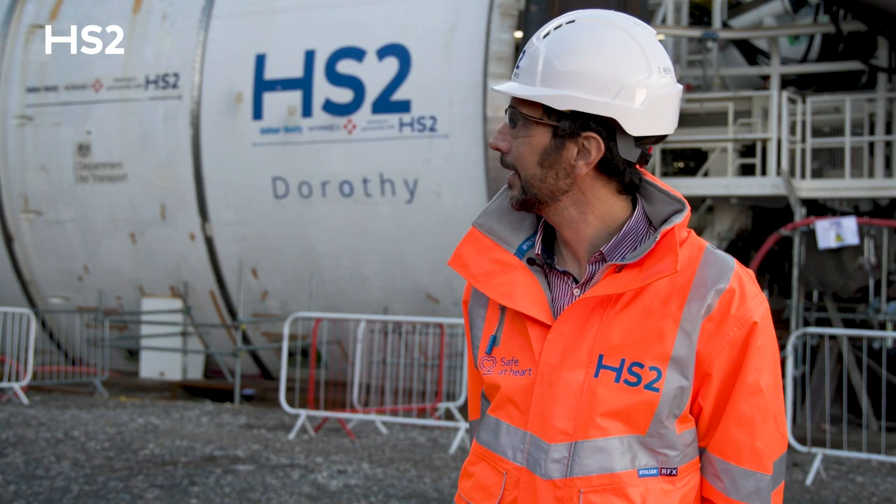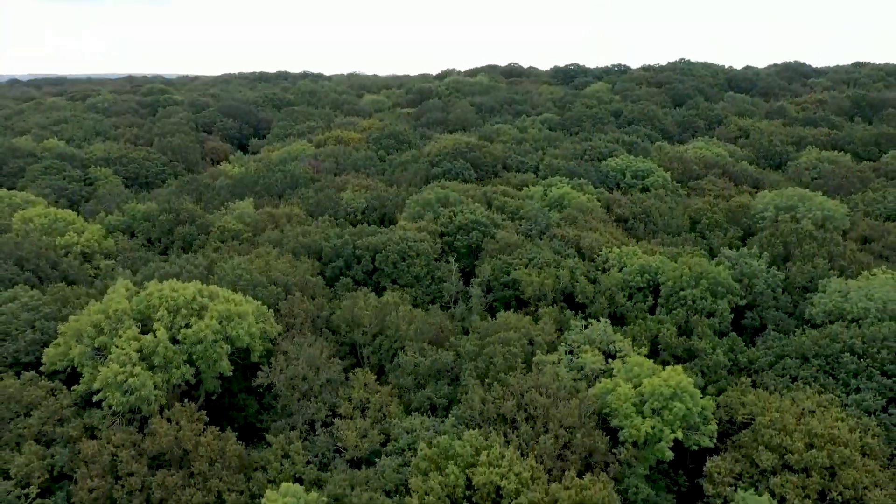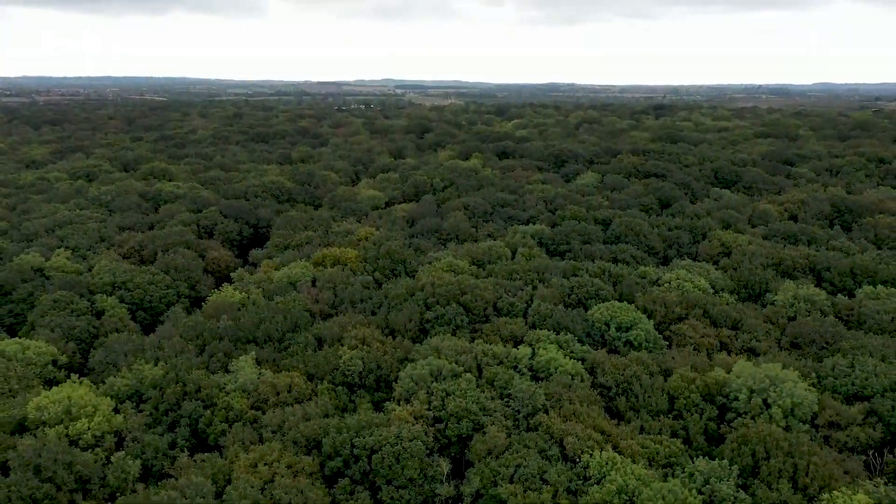The main purpose of the tunnel here is to protect the ancient woodland above us, a site of special scientific interest, so we need to keep that preserved for future generations.